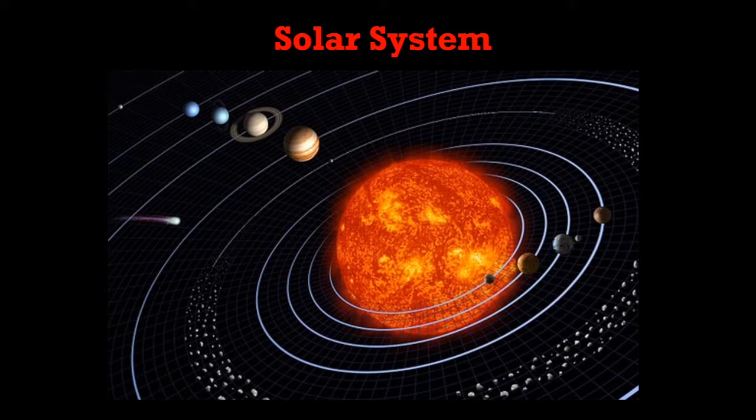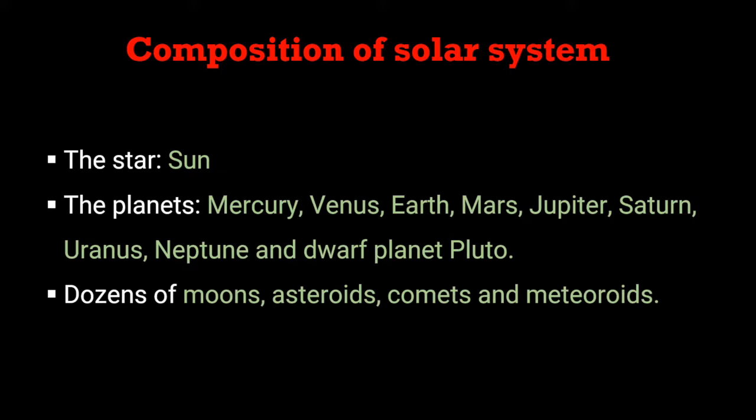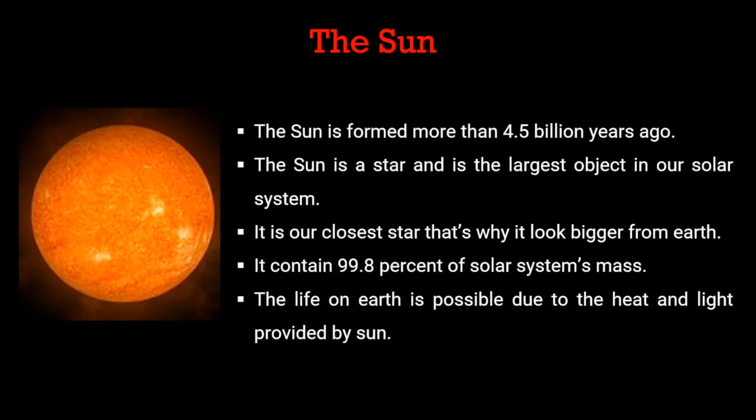It is interesting to know the composition of the solar system. The solar system includes the star which is our sun, then planets which include Mercury, Venus, Earth, Mars, Jupiter, Saturn, Uranus, Neptune, and dwarf planet Pluto. Besides these, dozens of moons, asteroids, comets, and meteoroids are also part of the solar system.